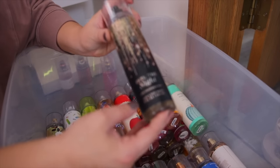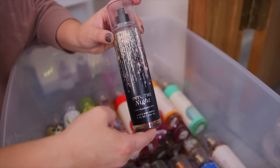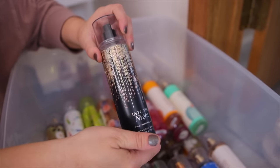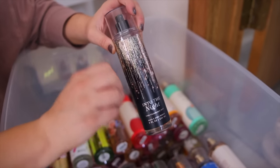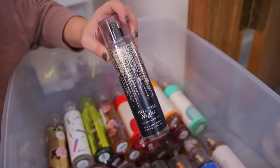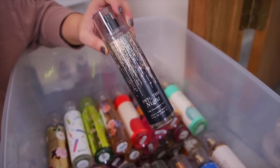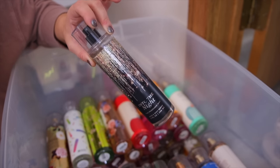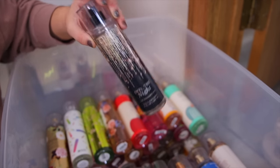This is a classic — Bath & Body Works Into the Night. You've probably heard a lot about this one. This is another kind of strong, more expensive-smelling perfume-type scent. It's a signature collection scent, so it's usually available at Bath & Body Works all year round. It's such a good one — very good for a nighttime fragrance going out. It's very sexy and sultry smelling.